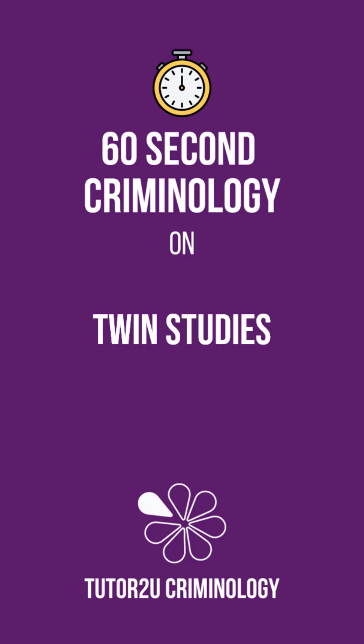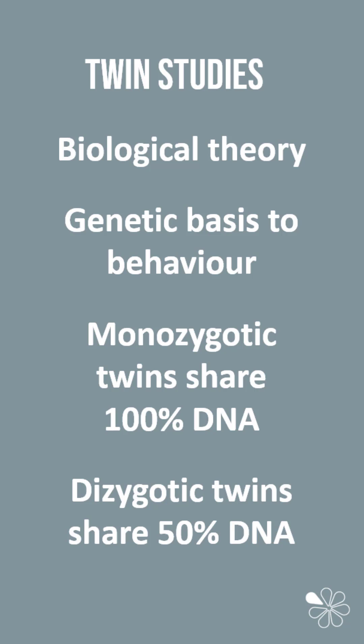In this 60-second criminology we're going to look at twin studies. Twin studies are part of a biological theory into criminality that looks at the idea that there is a genetic base to human behaviour. Twin studies are used because monozygotic or identical twins will share 100% of their DNA, whereas dizygotic or non-identical twins will share 50% of their DNA.